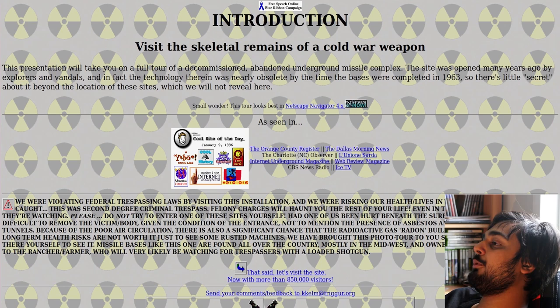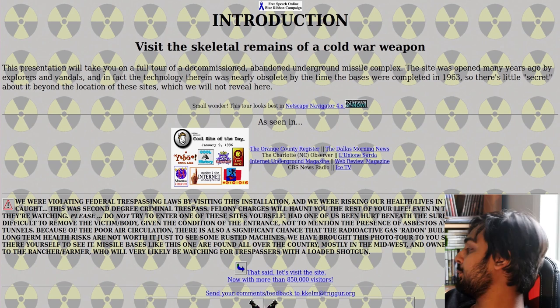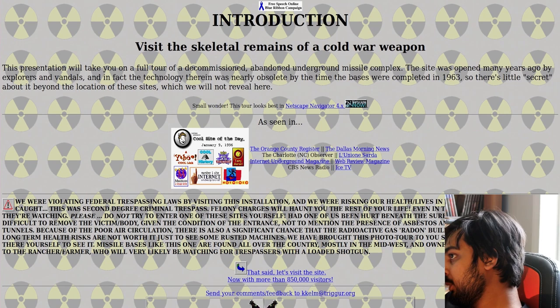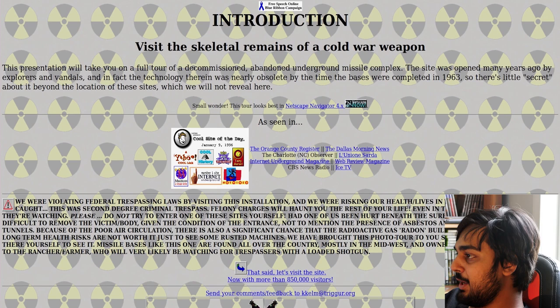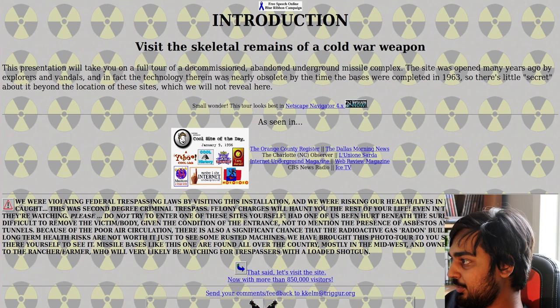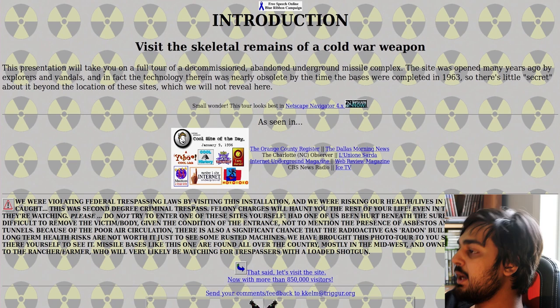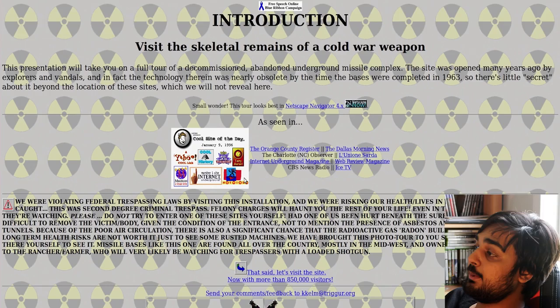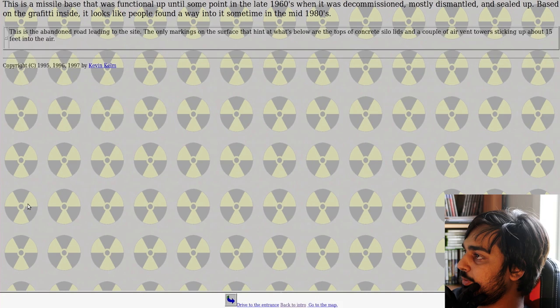This next site: 'Visit the skeletal remains of a Cold War weapon. This presentation will take you on a full tour of a decommissioned, abandoned underground missile complex.' The site was opened by explorers and vandals, and the technology was nearly obsolete by the time the bases were completed in 1963. 'We were violating federal trespassing laws by visiting this installation and risking our health and lives in the process. We were caught — this was second-degree criminal trespass. Felony charges will haunt you the rest of your life, even in the middle of nowhere. They're watching. Please do not try to enter one of these sites yourself.' Had anyone been hurt beneath the surface, it would have been very difficult to remove them, given the presence of asbestos and many chemicals in the tunnels. So don't do this — these people got busted for it.